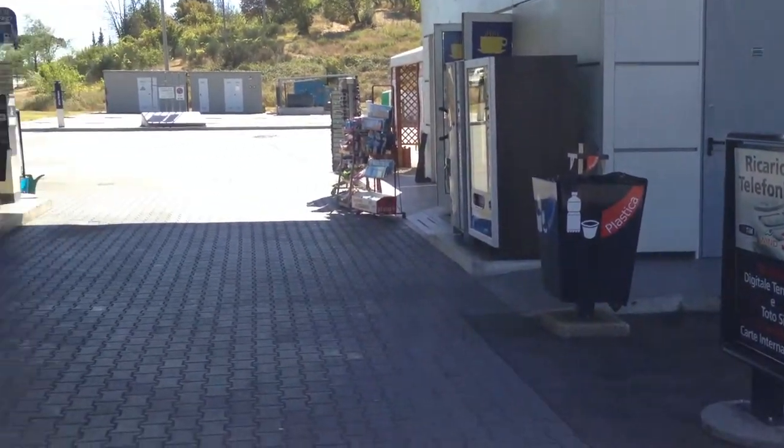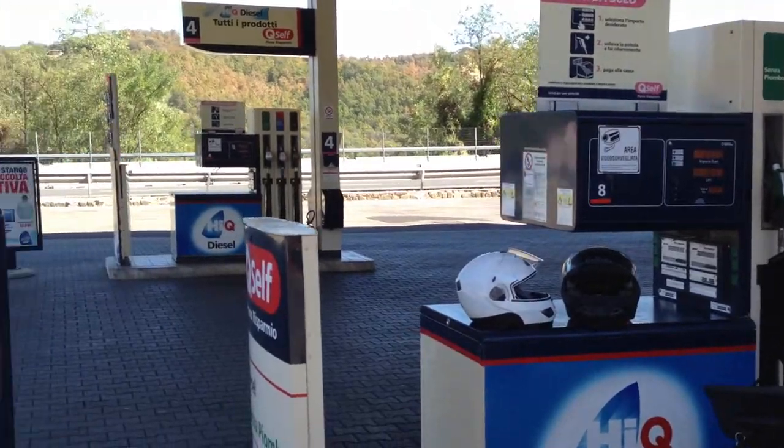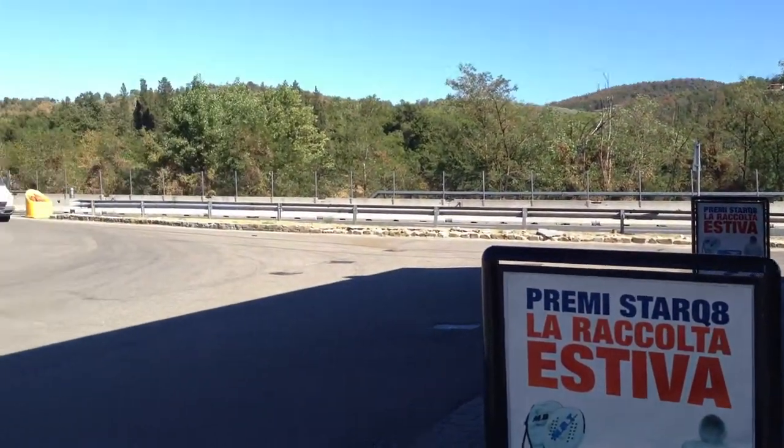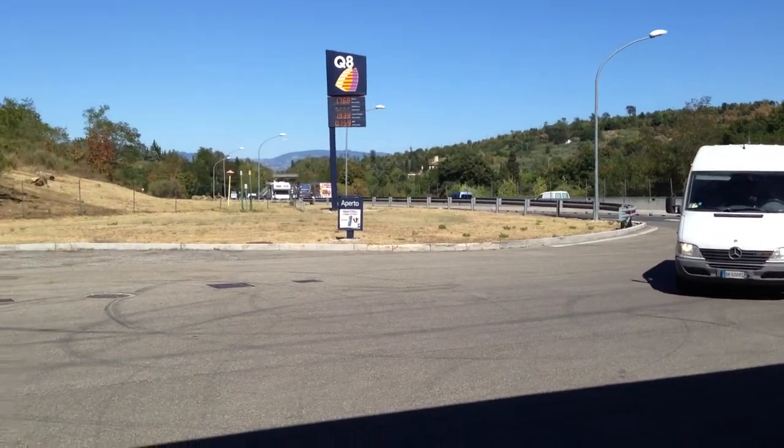Bustin's in the bathroom right now. Just want to give you an idea of what the area looks like. We just bought 20 euros worth of gas, which was about 10 liters — not very much.